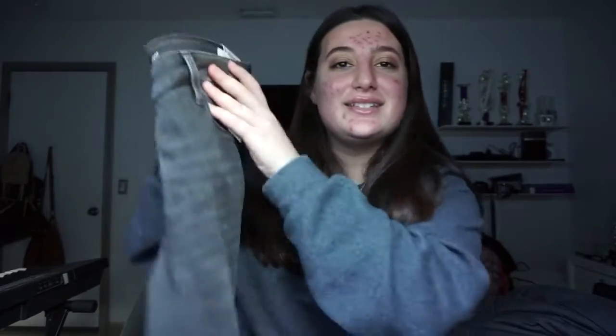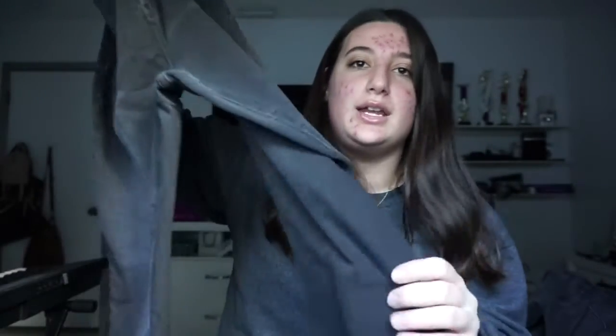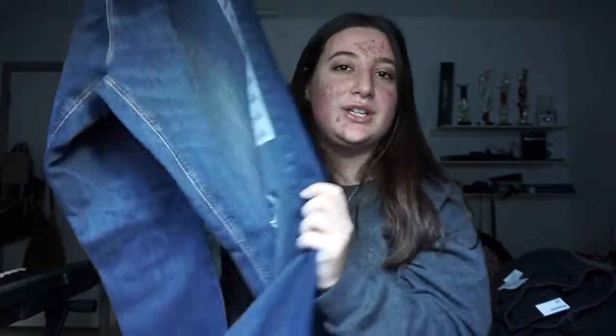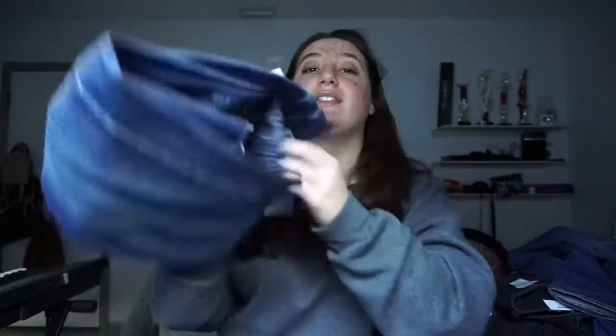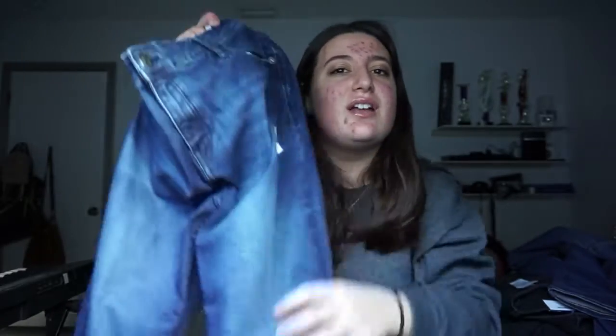I got these — look how cute that is. A gray jean without any holes, a pair of blue jeans, my favorite black jeans in the world, and the last one is just a regular pair of blue jeans that I also have. These jeans will last me forever.